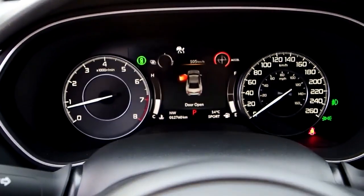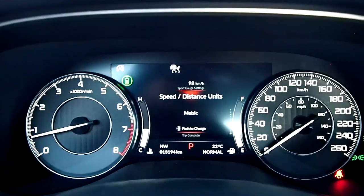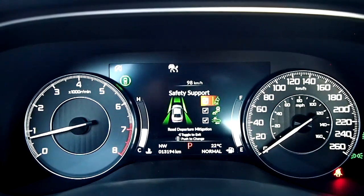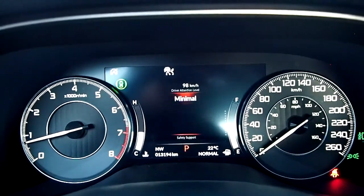No complaints about the instrument cluster display — here we've got a nice fusion of traditional sports gauges with analog readouts and a high-resolution central display that can be used to call up any additional information you like, including handy readouts that help drivers keep an eye on the various safety systems and what they're up to in real time.